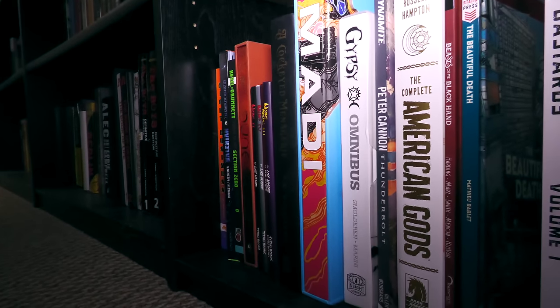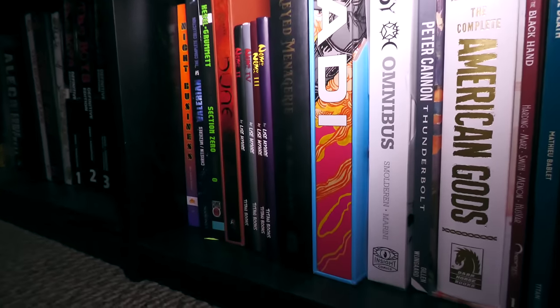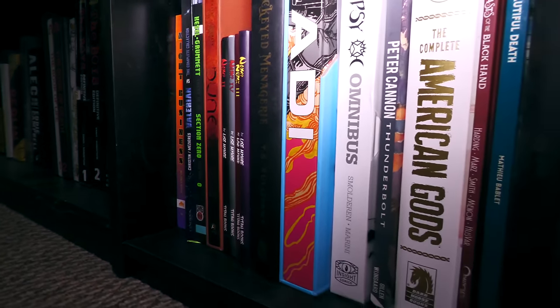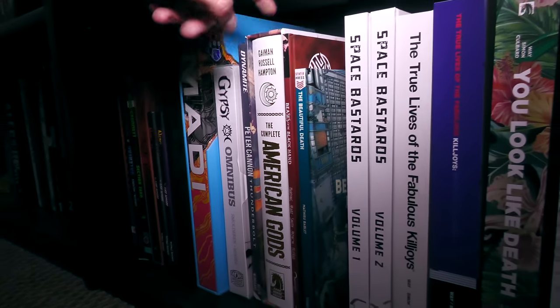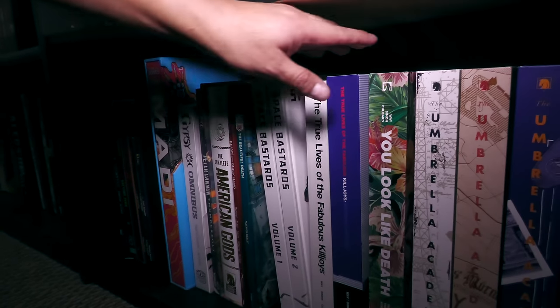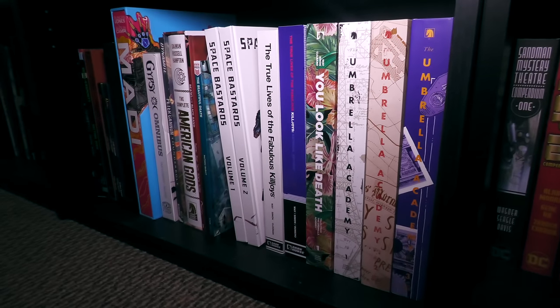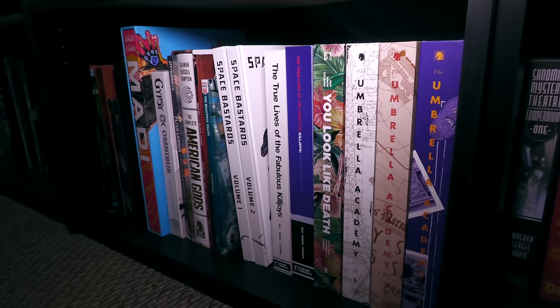Down here we have some more different types of books — not everything is from Image. There's stuff in here from Dynamite, some from Dark Horse — a beautiful book. Some of these are Kickstarters. And then these are the Umbrella Academies and The True Lives of the Fabulous Killjoys from Dark Horse Comics.